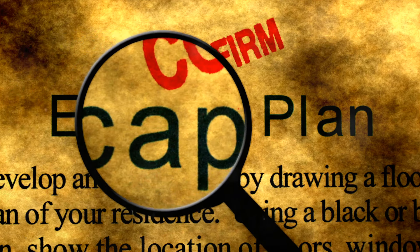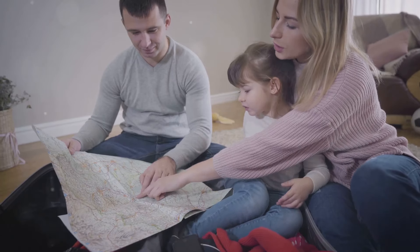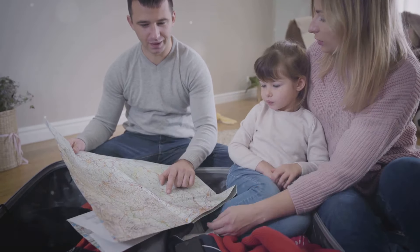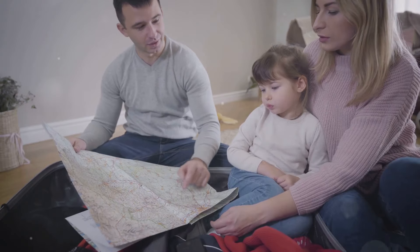Hey everyone, welcome back to Reliable Prepper. Today we're covering one of the most important aspects of home defense and personal safety: reading escape routes and fallback positions in your home.